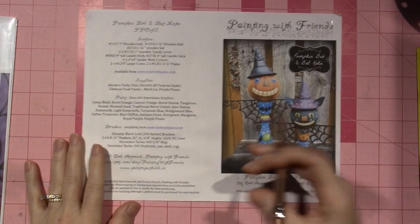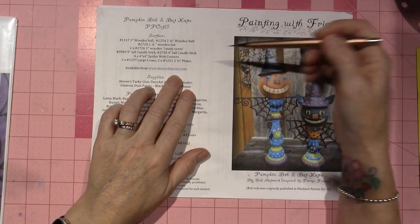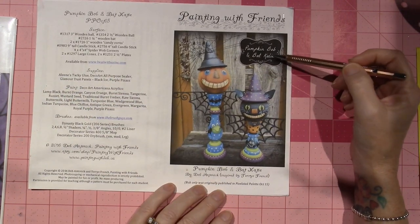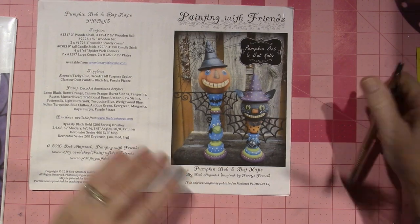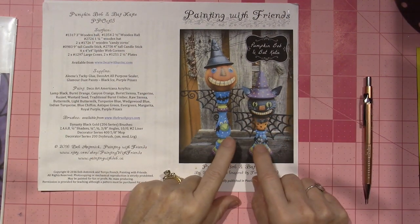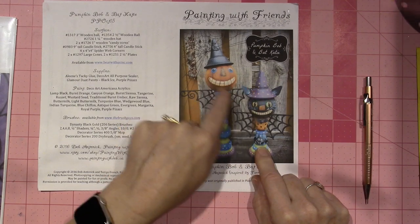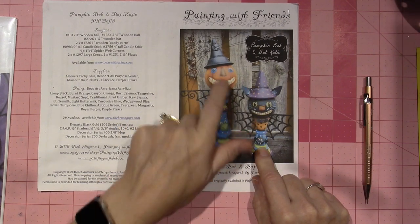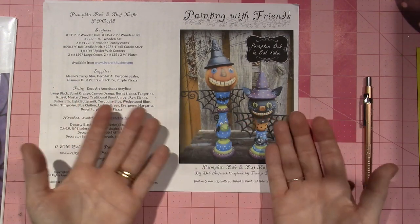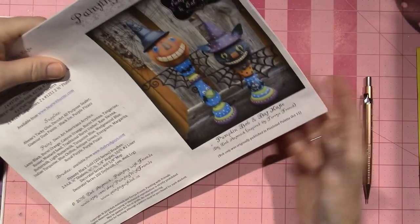I ordered it from Bear With Us Ink - that's the source that Deb uses for these little guys. It's called Pumpkin Bob and Bat Katie, and they should be here any day. These are quite large - they're three-dimensional so they're going to stand up. They're candlesticks, with little bat wings. Unbelievably cute - little pumpkin guy. They're just topiaries - just fun and colorful.